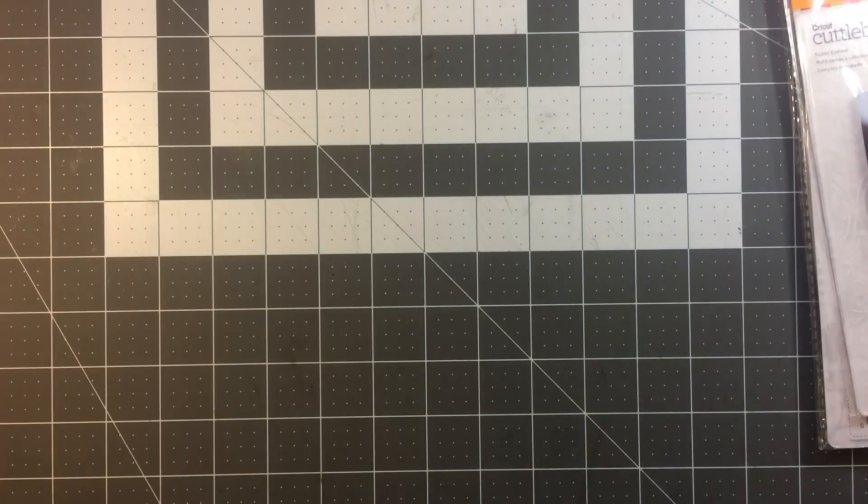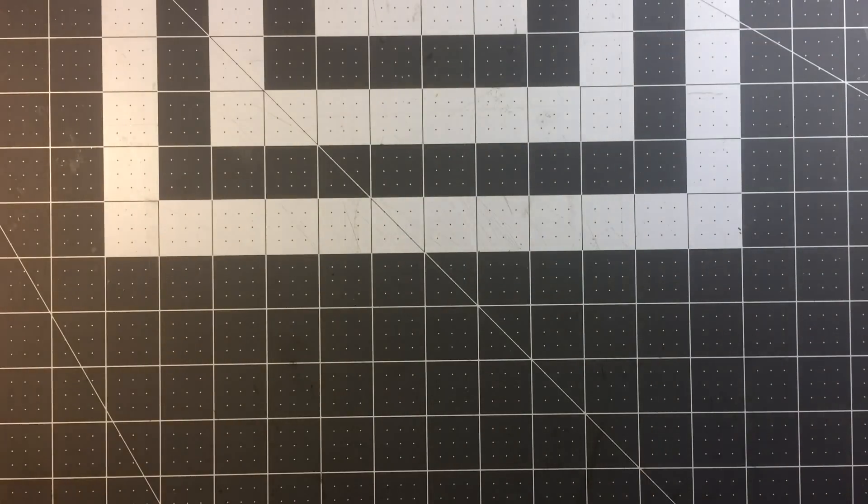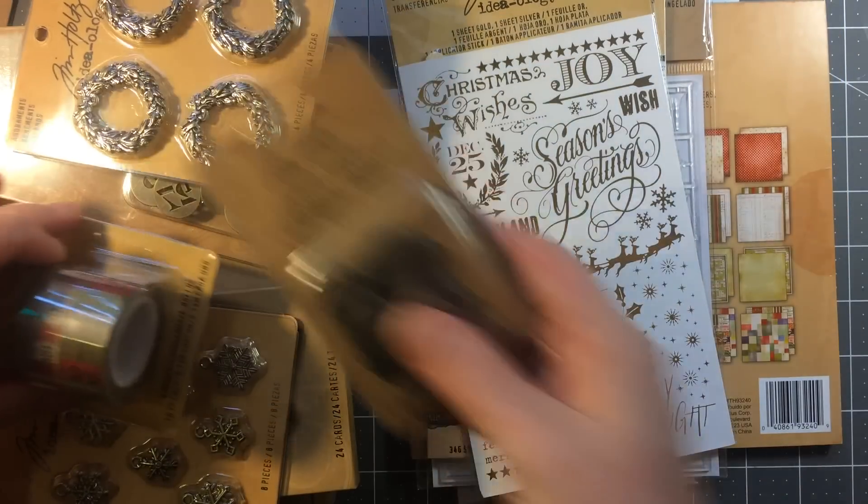So that's the Anna Griffin stuff. Lastly, we have Tim Holtz stuff. Like I said, this was over a few weeks. All this stuff is so shiny.